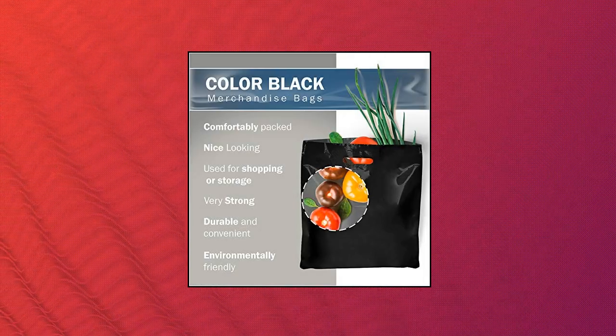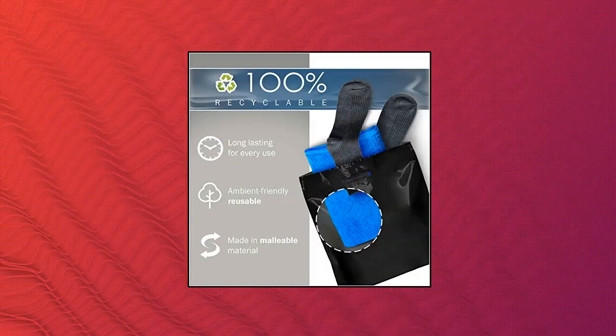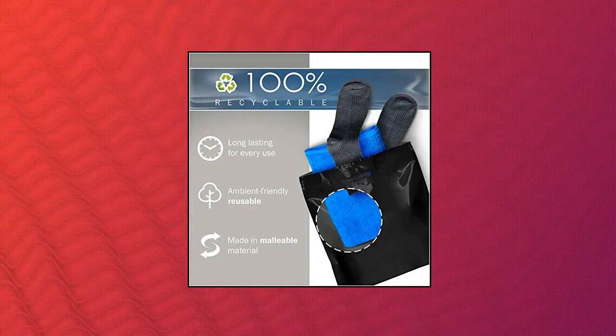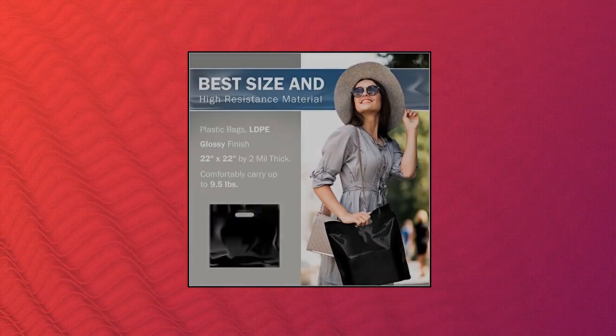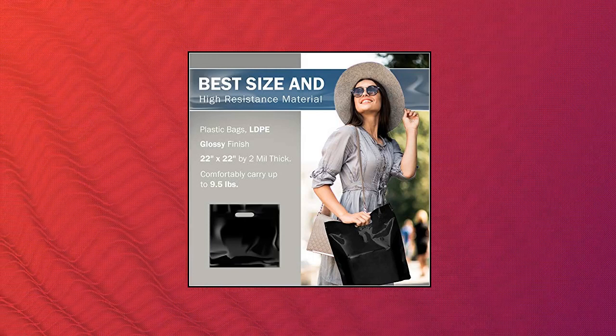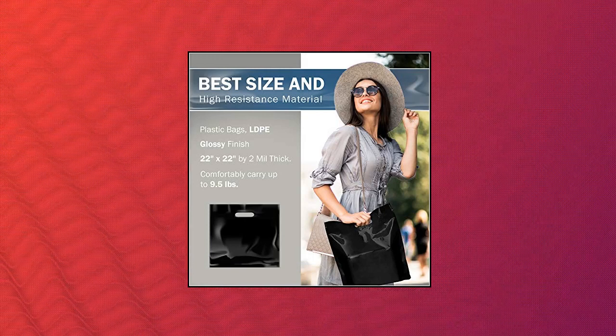Colorful, very strong, durable, and convenient. Beautiful colors. Multi-purpose, user-friendly. Perfect for shopping, retail, party, vendor event supplies. Perfect for business, clothing stores, gifts, thank you presents, shipping, jewelry, grocery, boutiques, and multiple occasions.